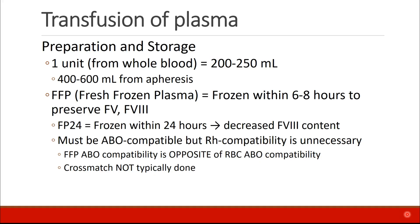Next, we're going to talk about transfusion of plasma. One unit of plasma, when taken from a donation of whole blood, consists of about 200 to 250 milliliters. Plasma can also be collected by apheresis, in which case a larger volume can be collected.